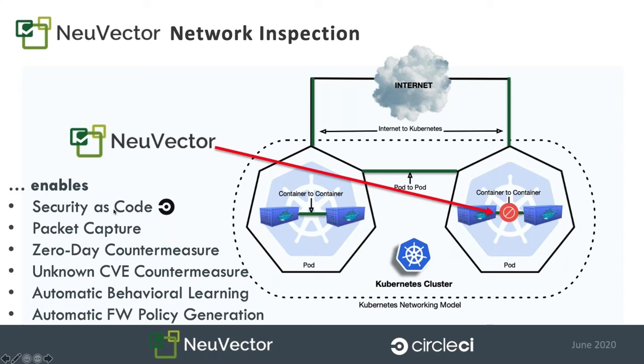This gives way to several other features, such as security as code — an important component you may want to consider implementing within your CircleCI pipelines. Security as code gives you a way to set and enforce network policies for port protocol, file access, and processes. You can wrap that behavioral learning into a YAML file, check it in, version control it, apply it to your cluster, and enforce those rules based on the unique behavior of your application. This also gives you a zero-day countermeasure — for zero-day attacks or unknown CVEs, you now have a way to protect yourself against the unknown. If you're not doing layer 7 micro-segmentation of your Kubernetes clusters, you might want to take a look, because the network inspection is going to prevent attacks for things not yet known in CVEs.